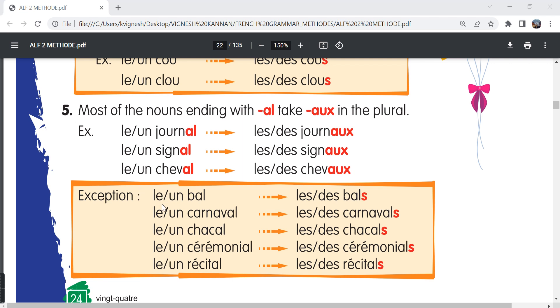But there are a lot of exceptions. For example, le bal, les bals; le carnaval, les carnavals; le chacal, les chacals — jackal, jackals. Le cérémonial, le récital, les récitals. So for all these words, although they end in the letters -al, we write S in the plural form.